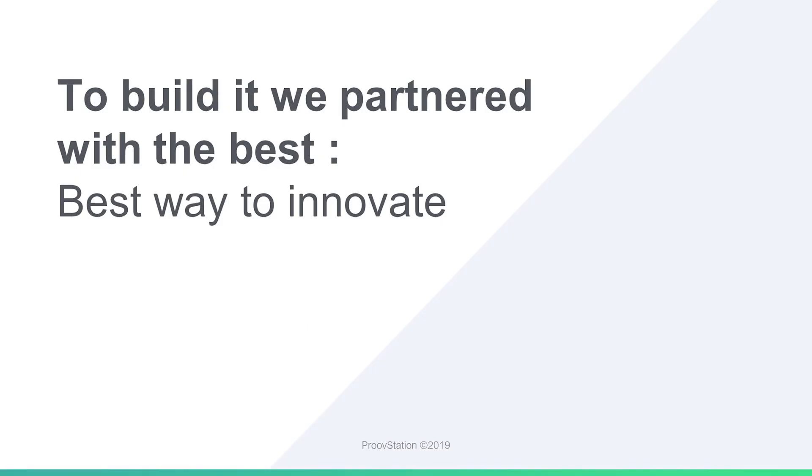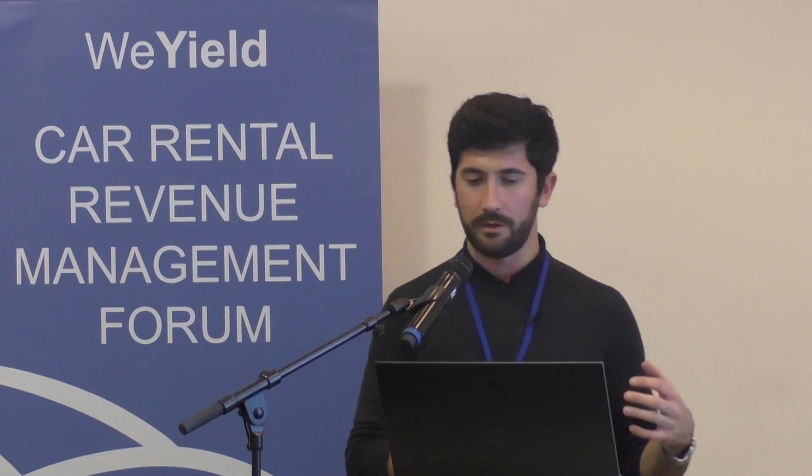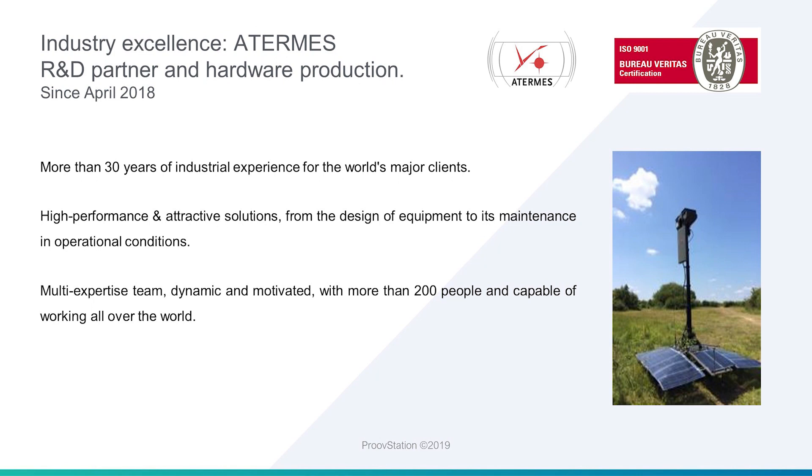To do that, we wanted to work with the best partners we could find, especially on the hardware side, which was not our specialty. We really believe in this kind of partnership, because every company — whether a startup or a large company — has its own expertise. And we have to work together, talk together, to build a strong ecosystem and strong solutions for our businesses. So we built a strong partnership with Athermes.